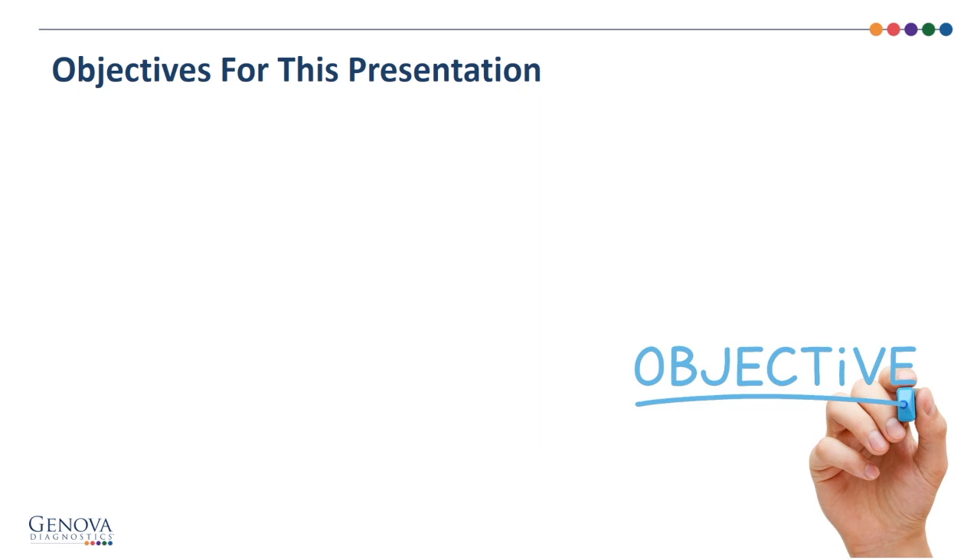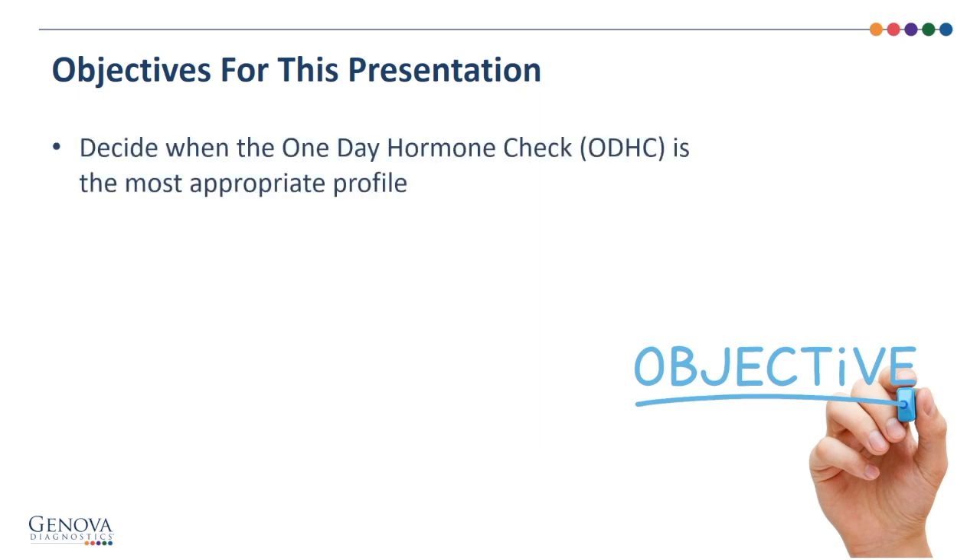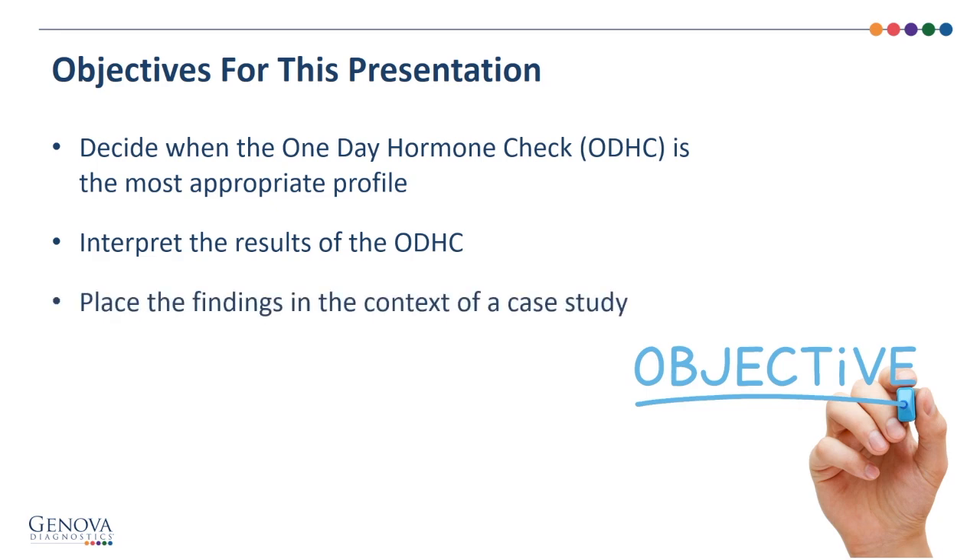The objectives for this presentation are to decide when the One-Day Hormone Check is the most appropriate profile for your patient, to interpret the results of the One-Day Hormone Check, and to place the findings in the context of a case study.